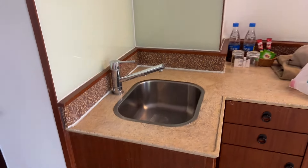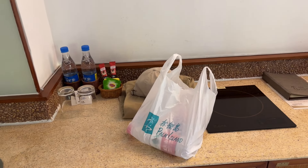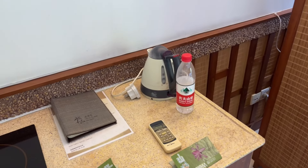I've got a nice little countertop over here with some water, instant coffee that I'll never drink, some more water, my room keys, and more water.